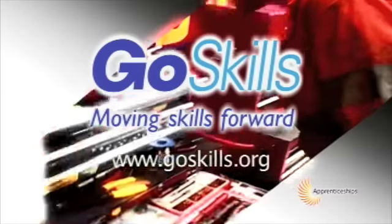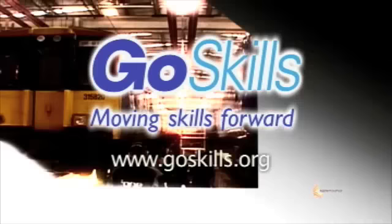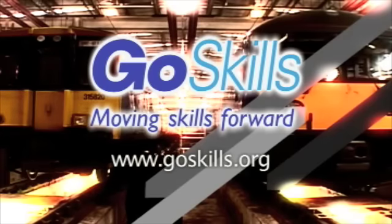To find out more about apprenticeships, why not visit the GoSkills website. GoSkills — Moving skills forward.